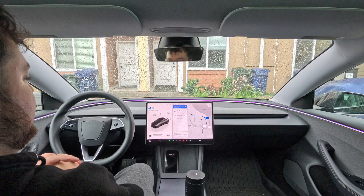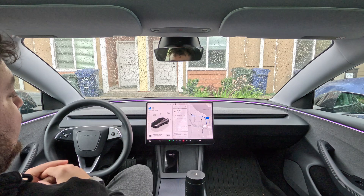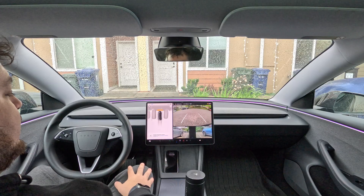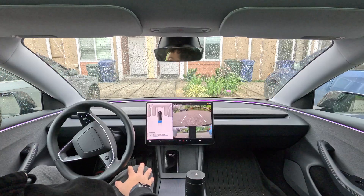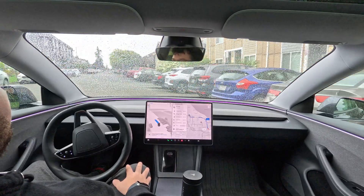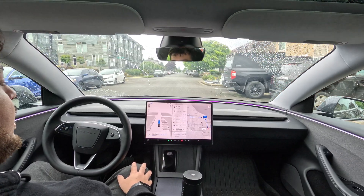With Hardware 4 cars, all you have to do is tap and hold and it will begin the whole entire drive. Let's try again — tap and hold, and there we go. One of the cool features of Hardware 4 is that the car will actually back out of the parking spot for you, and it handles that beautifully.